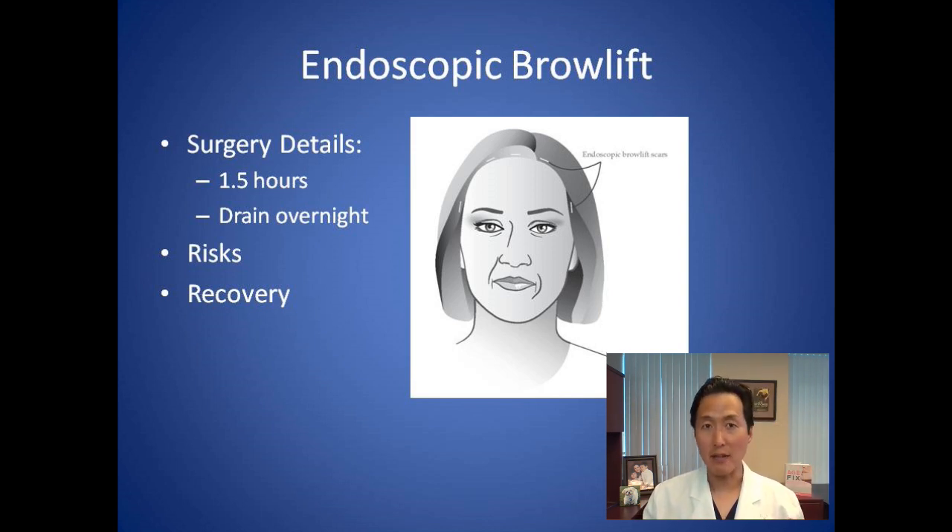The surgery itself takes about an hour and a half to two hours. It's very common to have some bruising and a little bit of discomfort afterwards.